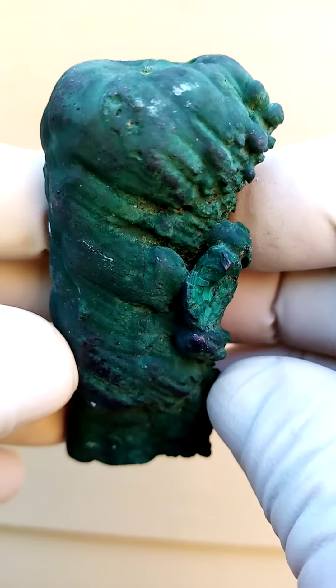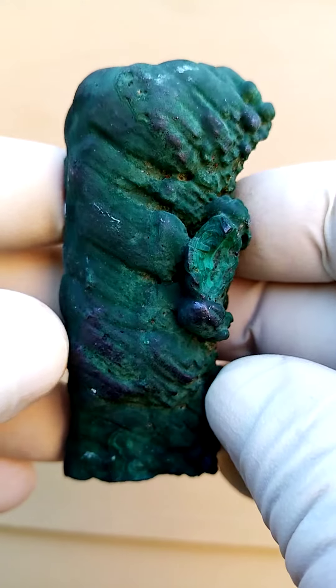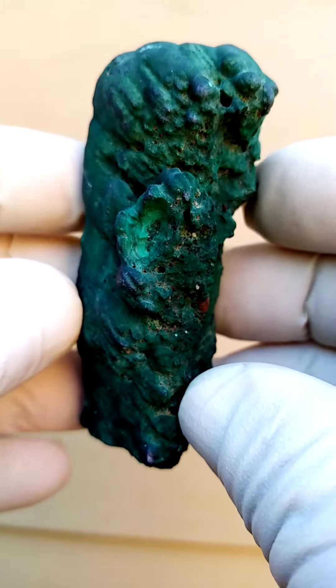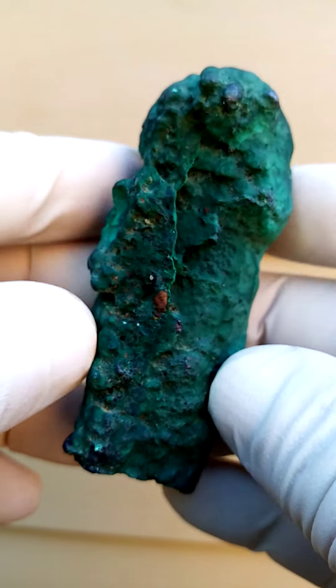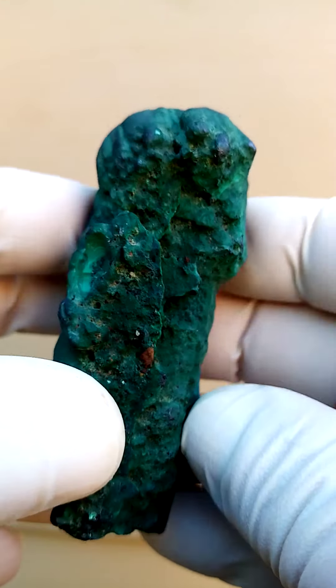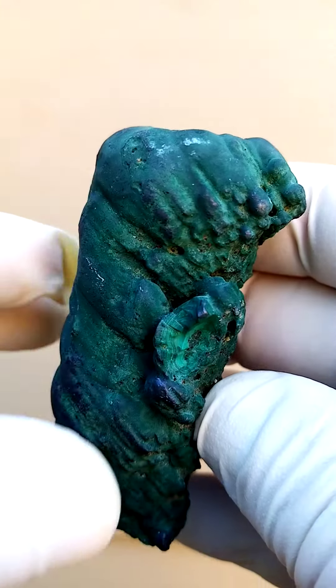From the Bindingui mine in the Congo - the copper mines of the Congo - we have a formation of malachite. Call it a stalagmite or stalactite. Quite interesting: you have the main formation running upwards and then you have a little bit of side formation on the side jutting sideways.